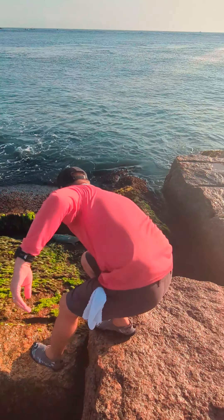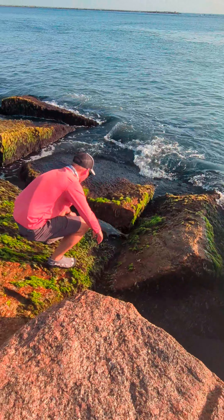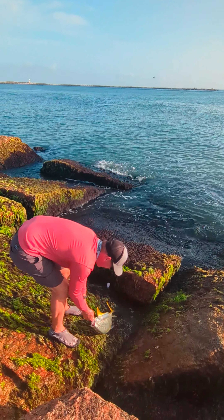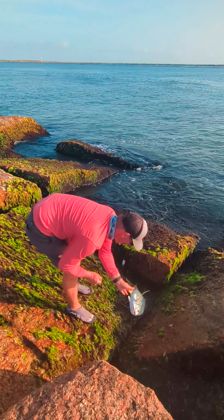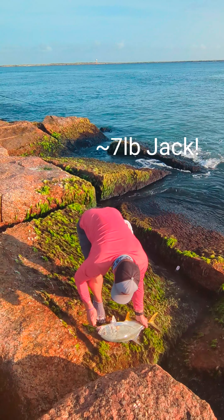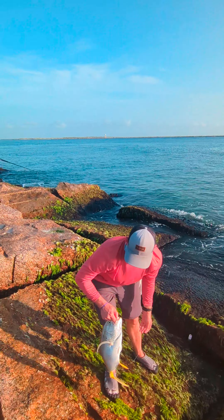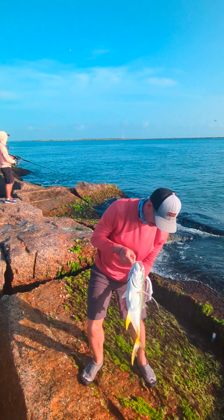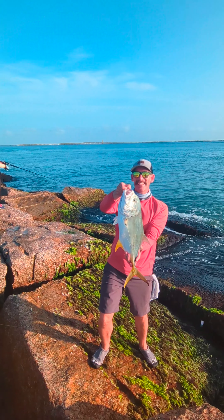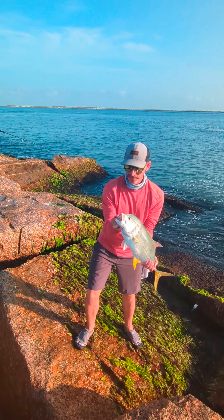Oh yeah! Oh yeah! Oh my God. Uh-oh. I can't — it's heavy! Yeah, I'm afraid to get stuck.